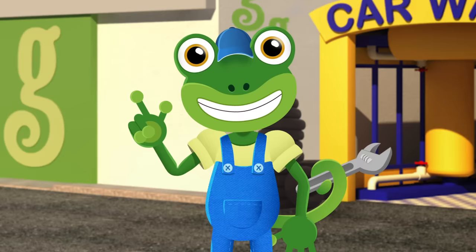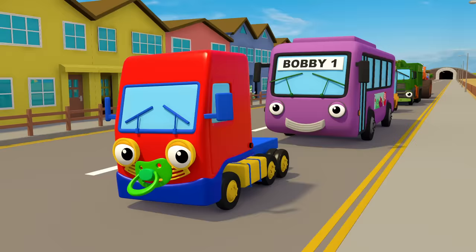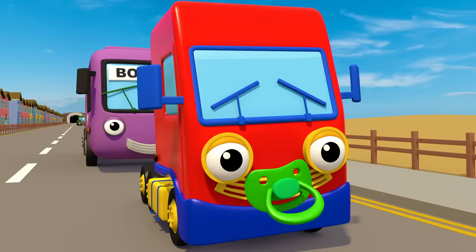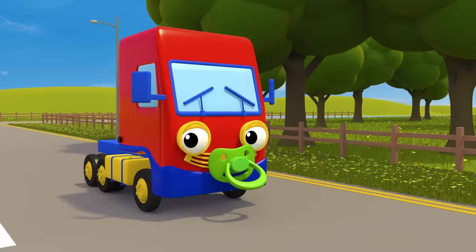Today we're going to be learning colours with my truck friends. Here they come now! First up is Baby Truck. She's so bright and shiny. Baby Truck is red! Let's hear your horn, Baby Truck.